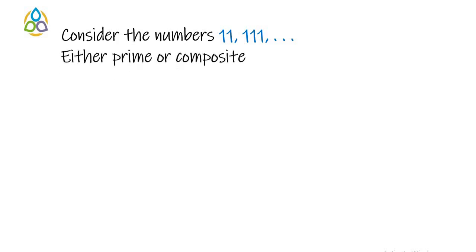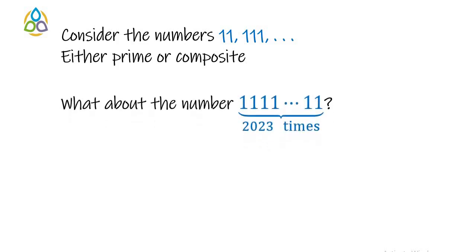We now consider a repunit number with 2023 ones. 2023 is the current year, and a blog post about this number is available at the blog Math 1089 — the link is available in the description box.